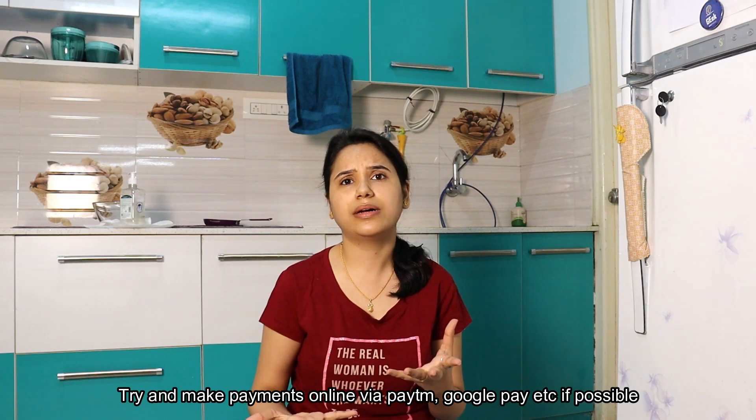A few quick tips for people going grocery shopping: don't take the entire family out — just let one person go. Especially don't allow kids and elders above 55-60 to go out if possible. When you go out, make sure you have a mask; even a napkin or dupatta would do. When purchasing, if you have a sanitizer, sanitize your cart. If not, wear gloves.